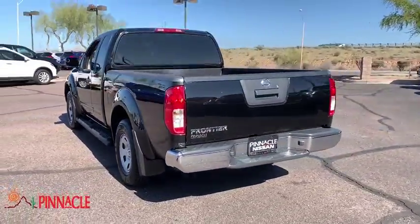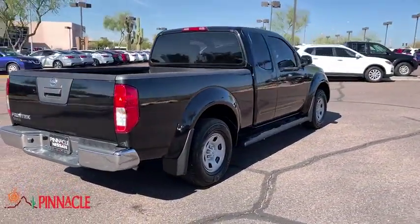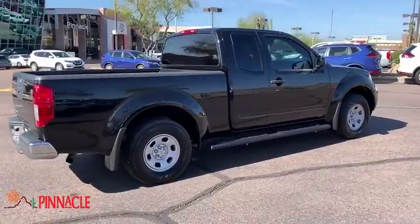The Frontier's interior comforts include cab versatility, under-seat storage, and seating for five. This vehicle has less than 55,000 miles.